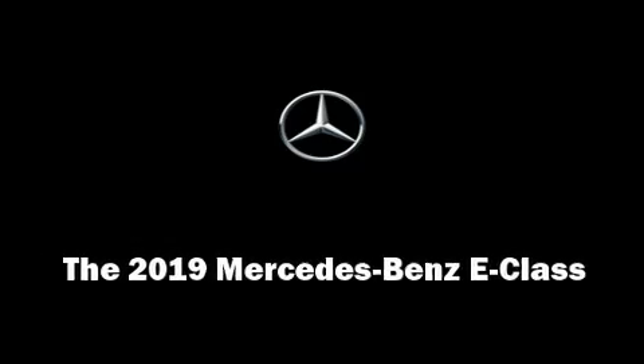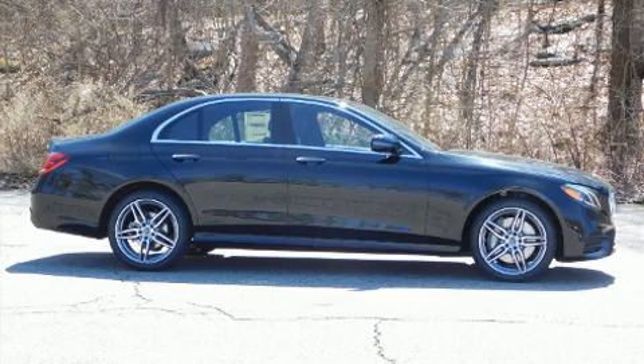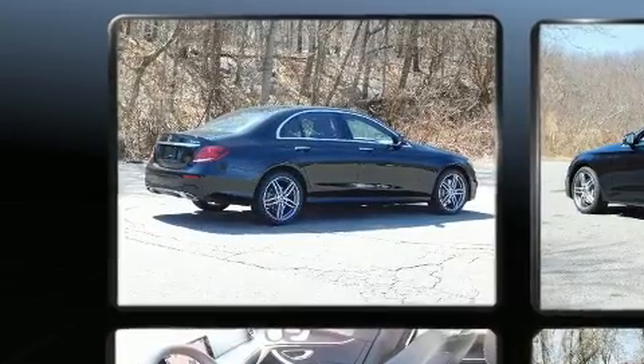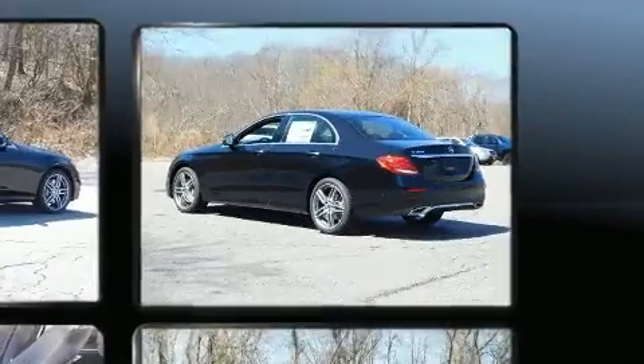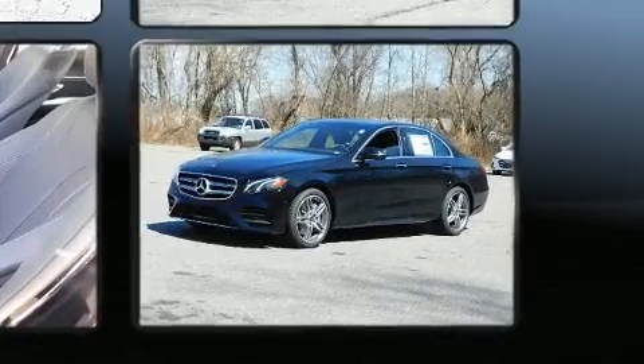Introducing the 2019 Mercedes-Benz E-Class. This four-door, five-passenger sedan is ready to drive off the showroom floor. Under the hood, you'll find a four-cylinder engine with more than 200 horsepower, providing a smooth and predictable driving experience.